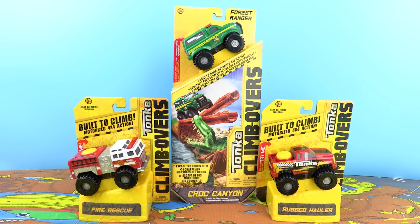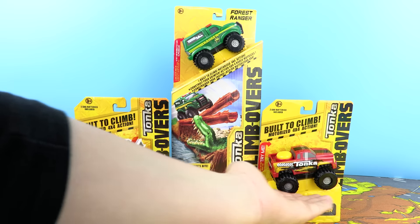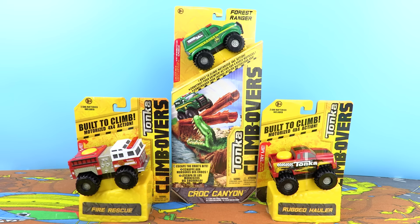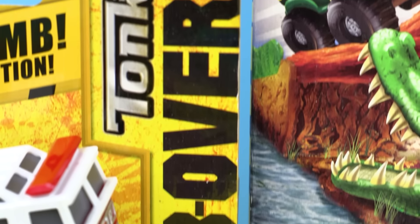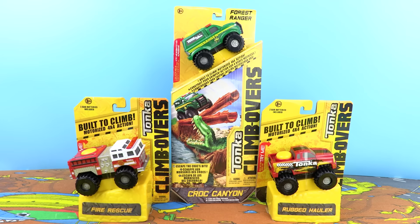Hello everyone and welcome to another video. Today we have been sent three awesome Tonka climb over vehicles to play with. I've heard these battery-powered vehicles can climb up and over pretty much anything, so I can't wait to give them a go.